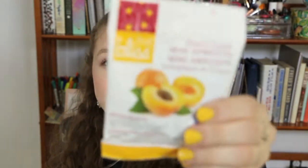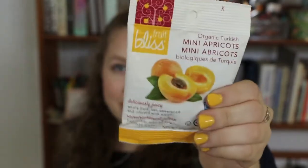Then we have a Stir and Drink Powder - kind of like a crystal light type thing - in Tropical Punch flavor, and it's organic. From the same brand as the figs, these are Organic Turkish Mini Apricots. Those look pretty good too. And they match my fingernails.